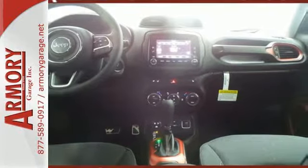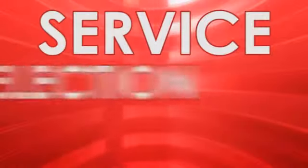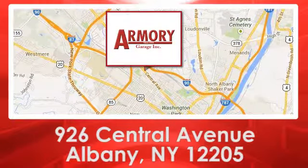This Renegade does everything you want it to do right now. Check this one out today. For service, selection, and value, choose Armory Garage. We are conveniently located at 926 Central Avenue in Albany, New York.